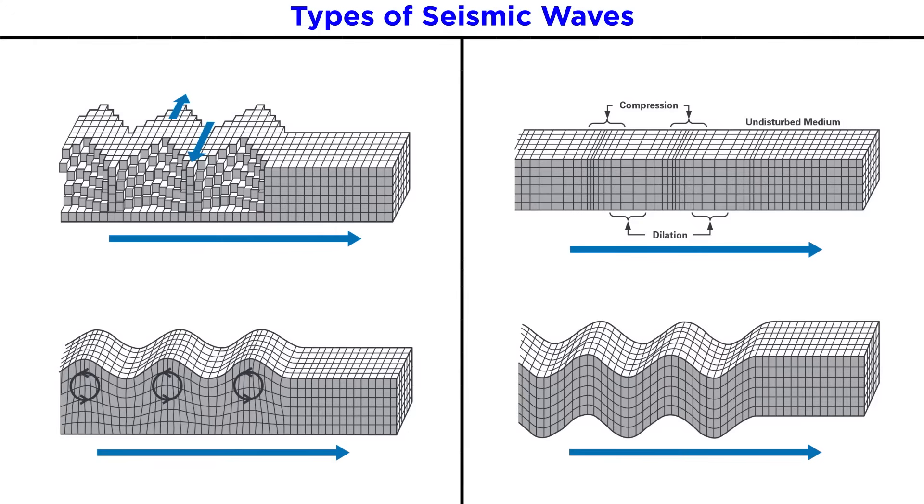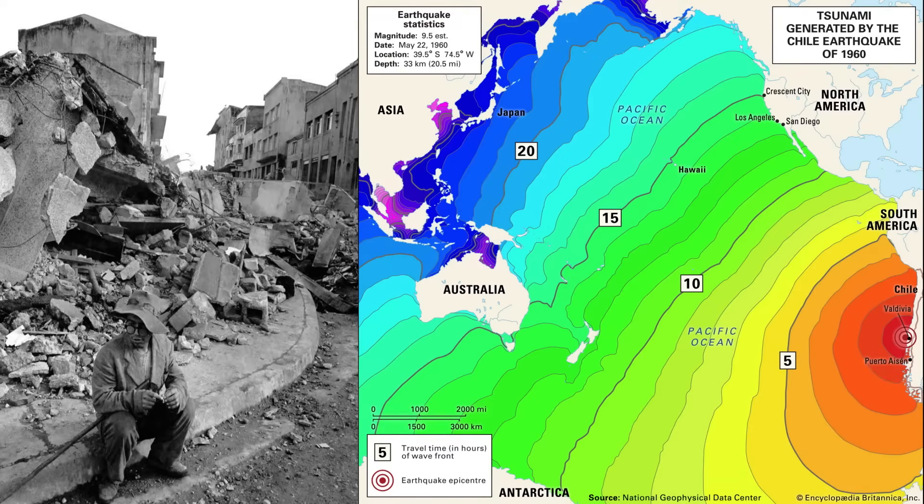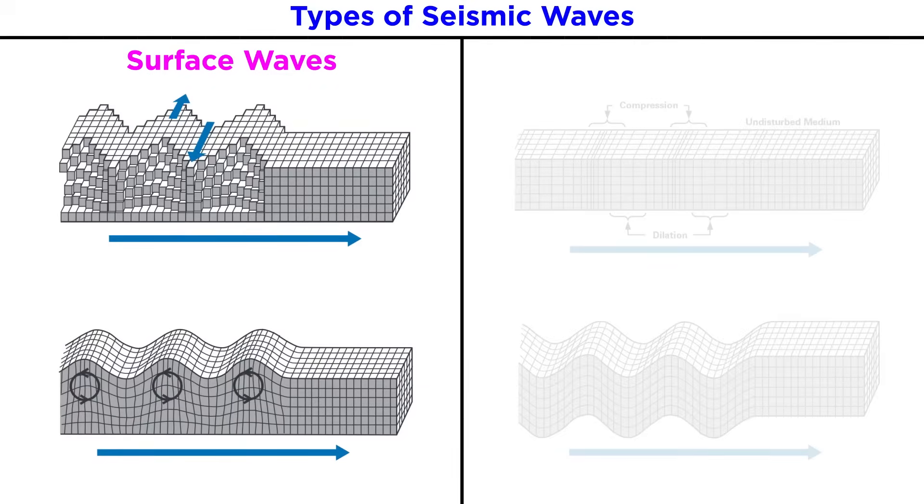Once an earthquake begins and energy is released at the focus, several different types of seismic waves travel through the Earth's interior and along its surface. Surface waves are the seismic waves that travel through the shallow crust, potentially causing massive amounts of destruction. Surface waves from the 1960 Valdivia earthquake in Chile, the most powerful earthquake ever recorded, caused a tsunami that moved a ship almost a mile down the Valdivia River. There are two main types of surface waves: love waves and Rayleigh waves. Love waves wiggle through Earth's surface side to side, like a snake slithering along the ground. Rayleigh waves roll along the surface, as do waves in the ocean.